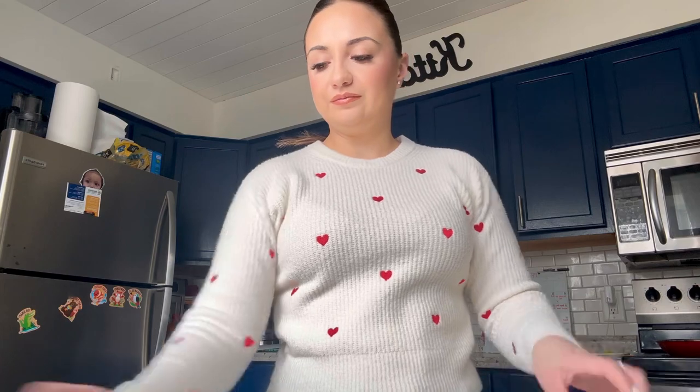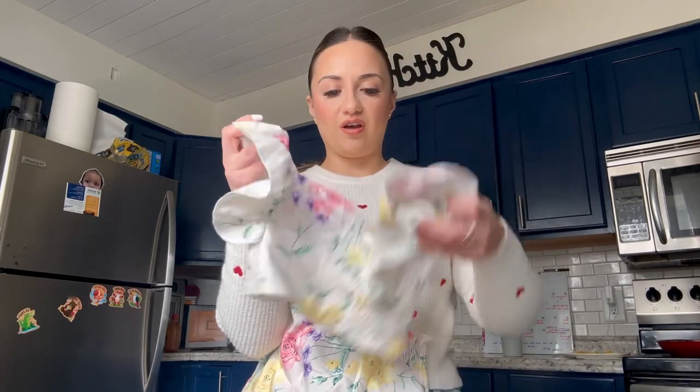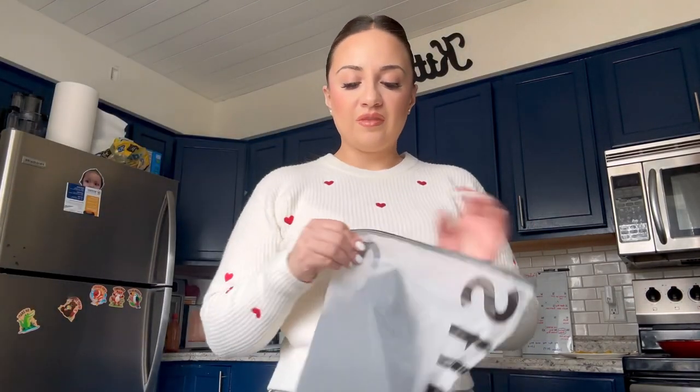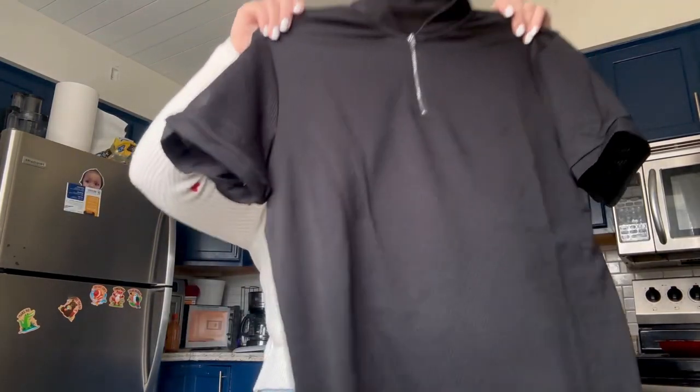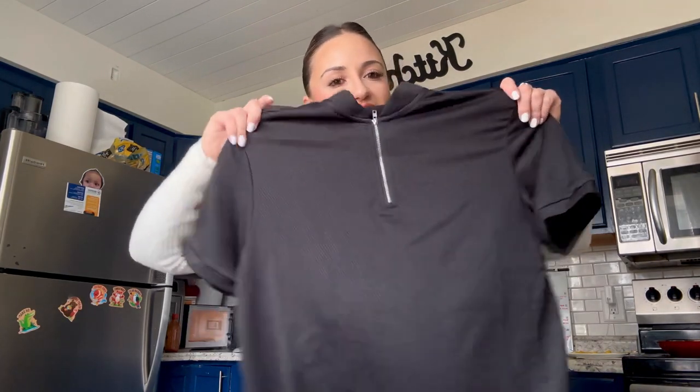Then I got this flowery skirt for my daughter as well. The top is super cropped — the picture didn't look that cropped — but we'll figure it out. We could just add like a tank top or something. She's going to love this. I also got a black shirt for my husband. It's like a collared shirt and instead of buttons, it's like a zipper. I think he'll like that.